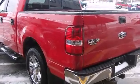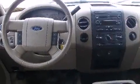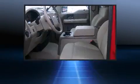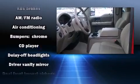Top features include a split folding rear seat, variably intermittent wipers, an outside temperature display, fully automatic headlights, remote keyless entry, and much more.